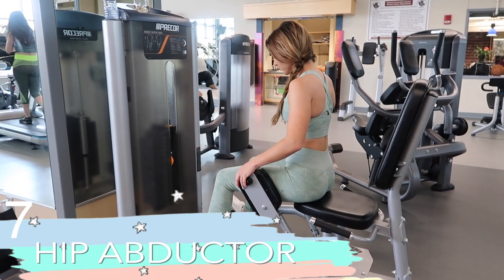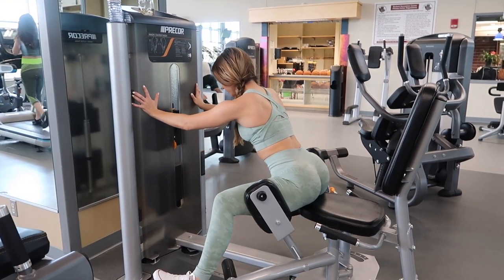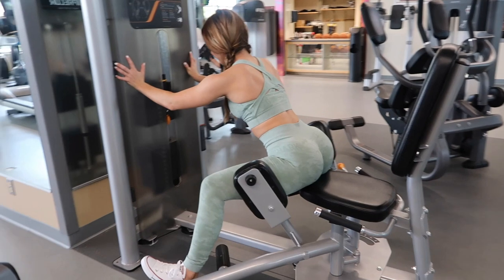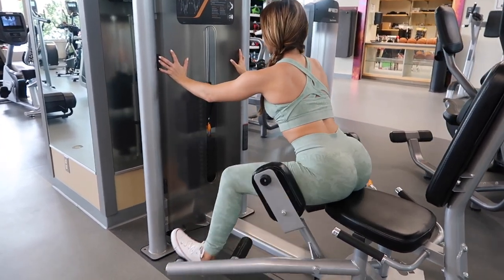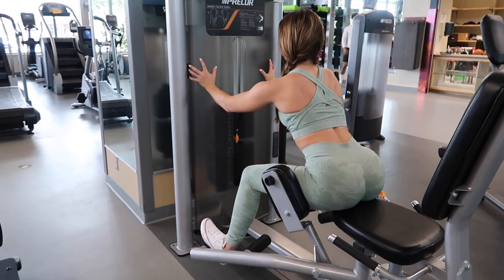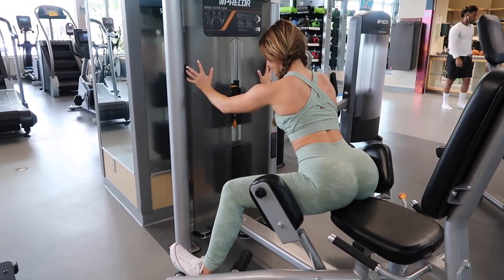If you are trying to get that hourglass shape, the hip abductor will literally be your best friend. The trick is to lean forward on this machine to really help isolate and activate the glutes better, and I like to do this relatively slow to really feel that burn.